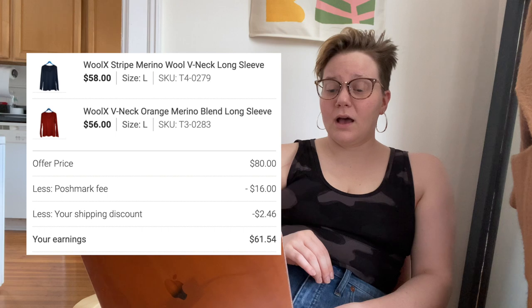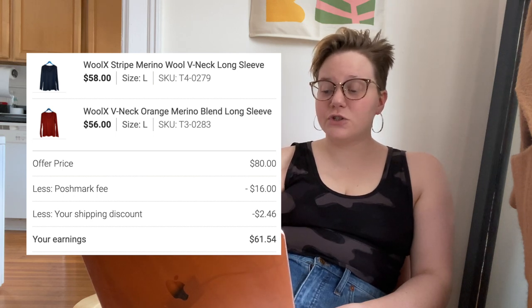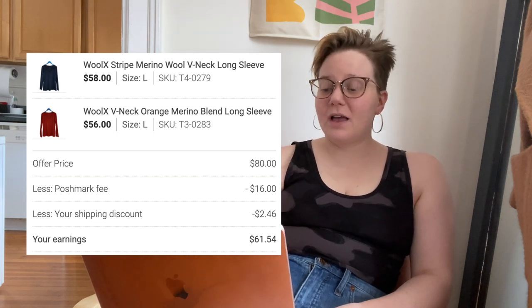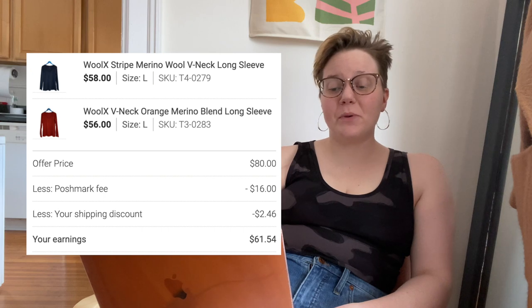The next two items sold together in a bundle — the brand Wool X. These were both Wool X merino wool or merino wool blend long-sleeve shirts. They sold in a bundle together for $80, which I was super happy with. I would snag Wool X anytime. I even had somebody reach out to me about their own Wool X sale after seeing my post about it.